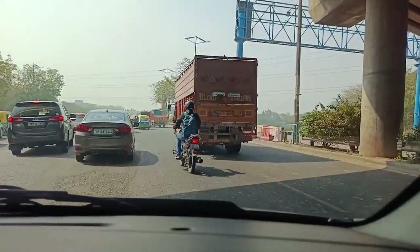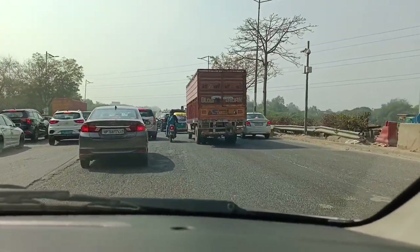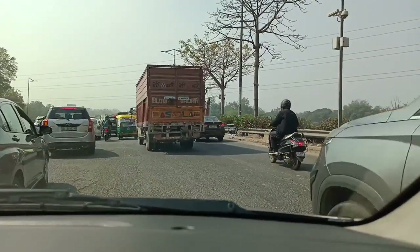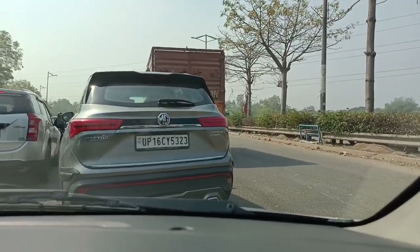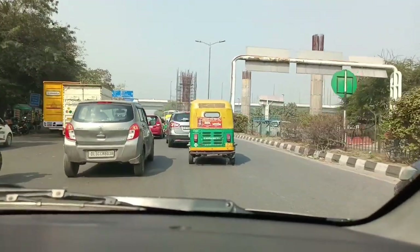Delhi Mumbai Expressway construction work is going very fast because the pillars are being made here, and the Ashram Chowk flyover is being made. That flyover is complete. In some months it will be opened. So we are going to take you to see 12 pillars.